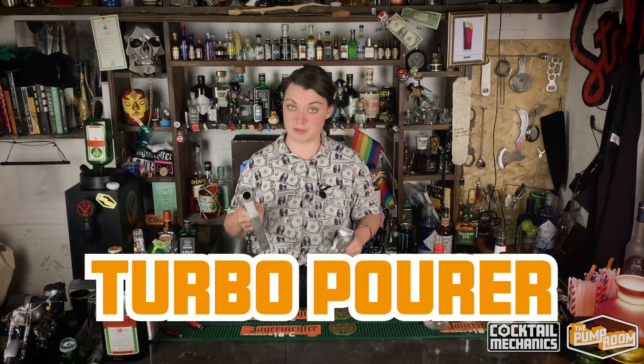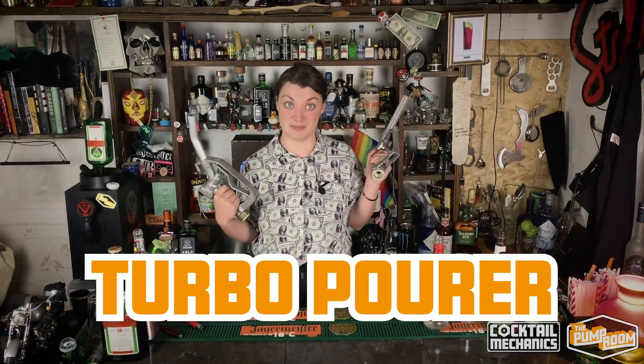Today it's about the... what do we call it? The power pump? Turbo lay back? Turbo pourer. Turbo pourer. So you've heard of jet pourers, you've heard of speed pourers. Now it's the turbo pourer.